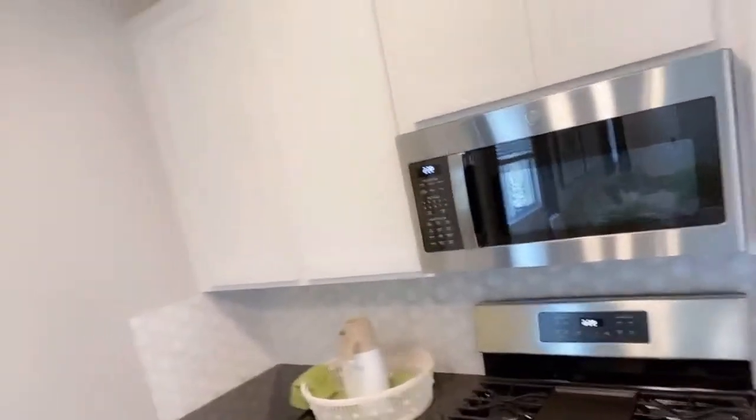Of course, you would have choices in color for your cabinets. You have choices for upgrading — adding the backsplash, for example.